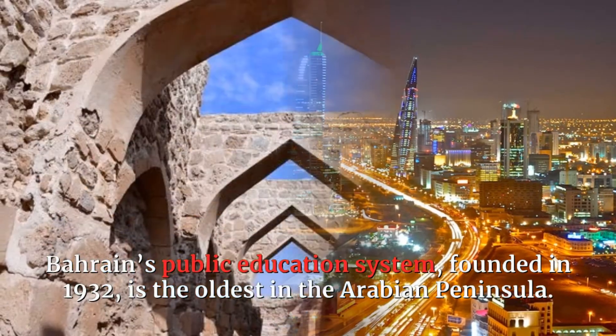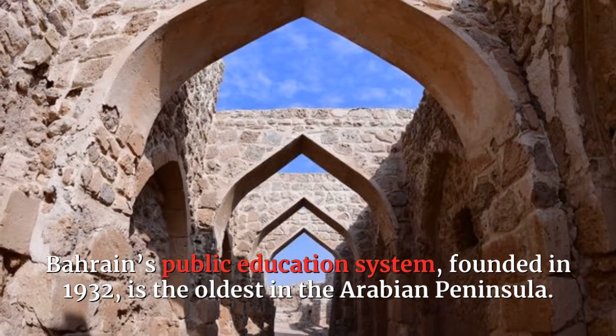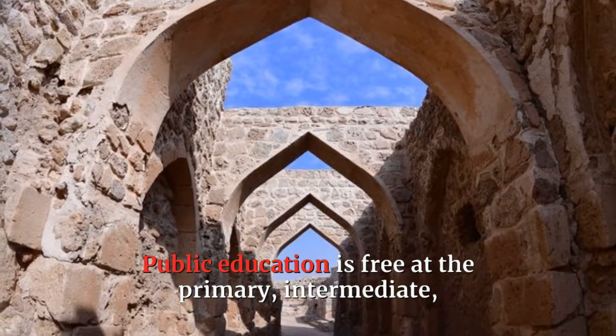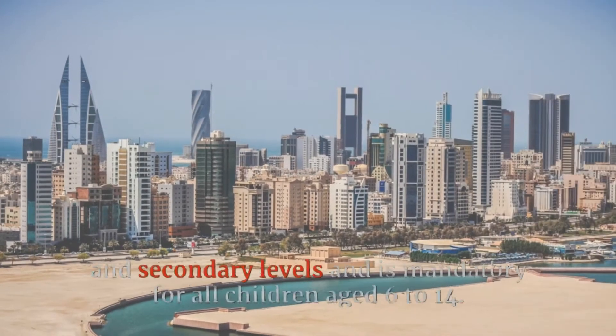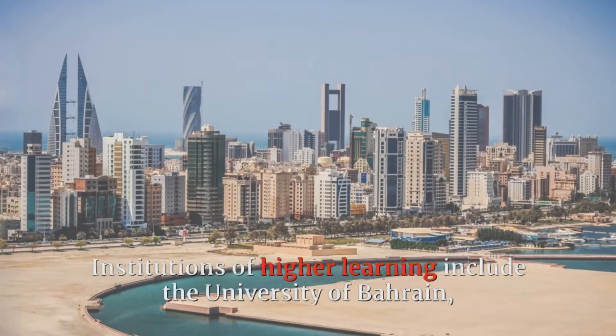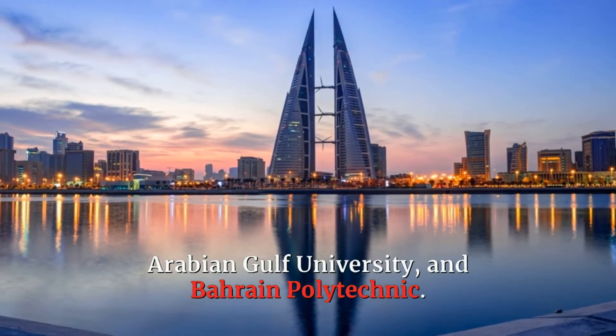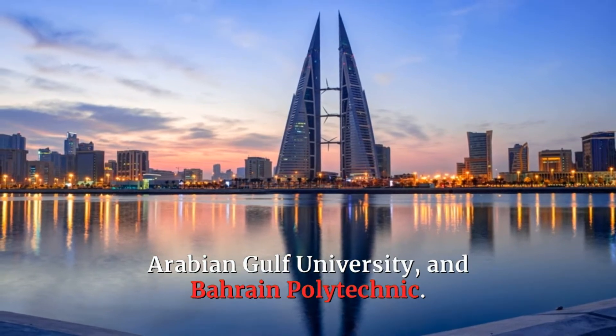Bahrain's public education system, founded in 1932, is the oldest in the Arabian Peninsula. Public education is free at the primary, intermediate, and secondary levels and is mandatory for all children aged 6 to 14. Institutions of higher learning include the University of Bahrain, Arabian Gulf University, and Bahrain Polytechnic.